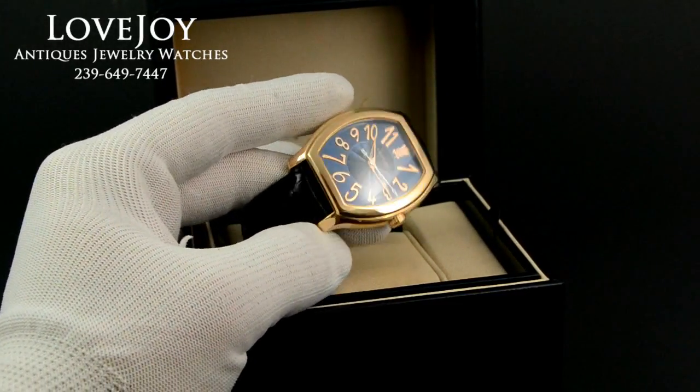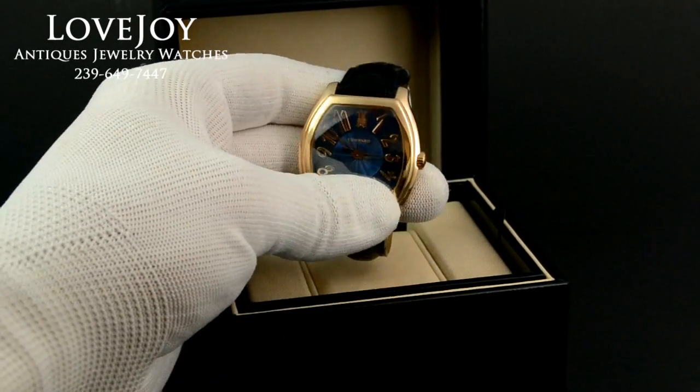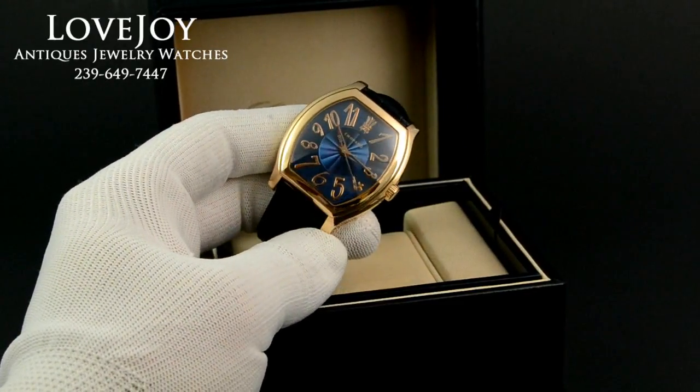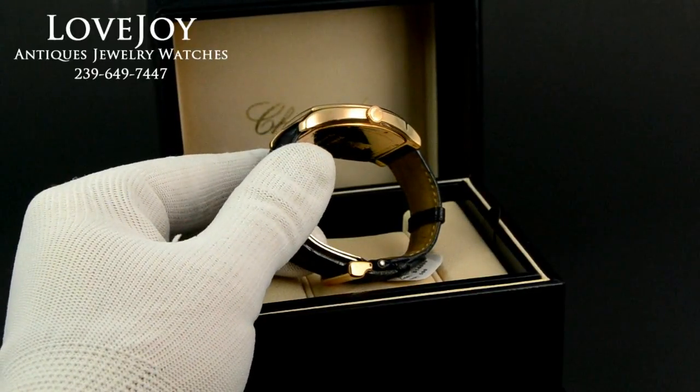It has this wonderful guilloche blue dial. It does come with the original box, and our watchmaker informs us this watch does feature the Chopard in-house movement.